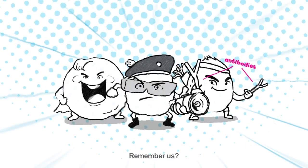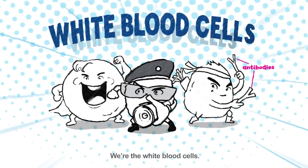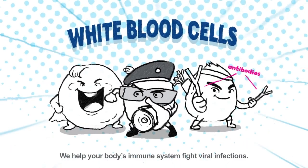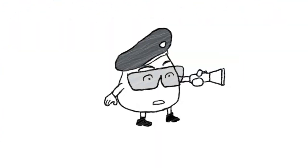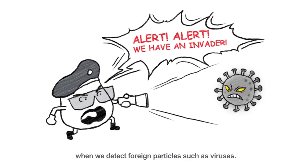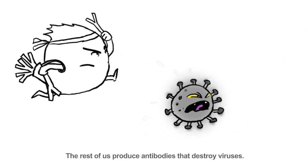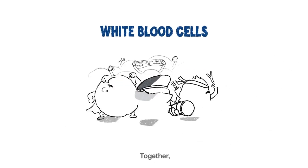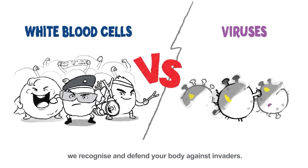Hello again! Remember us? We are the white blood cells. We help your body's immune system fight viral infections. Some of us alert the body when we detect foreign particles such as viruses. Others attack and ingest viruses. The rest of us produce antibodies that destroy viruses. Together, we recognize and defend your body against invaders.